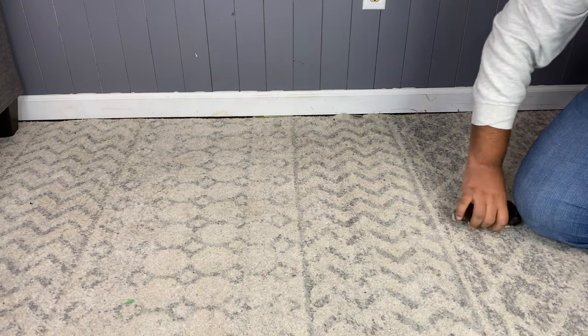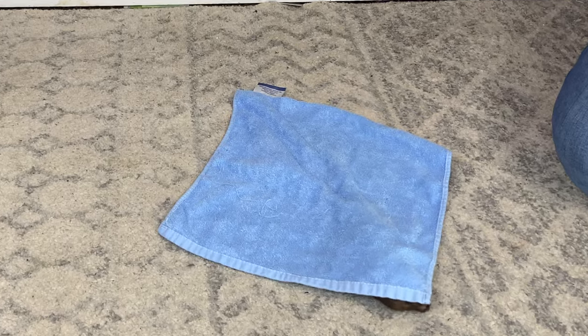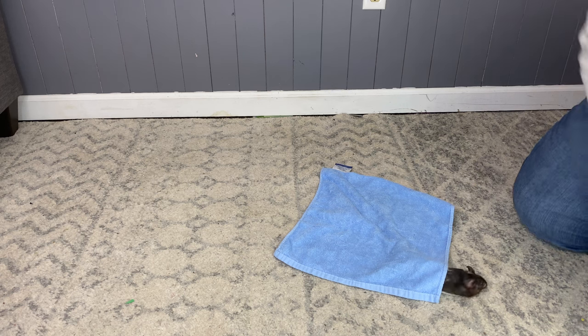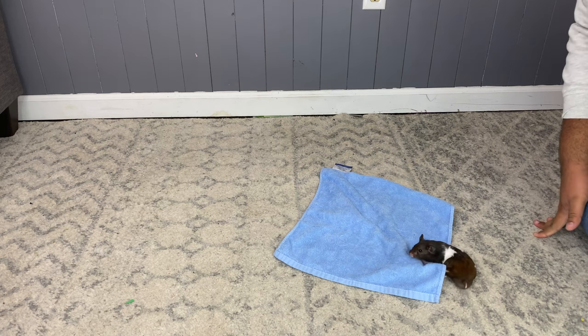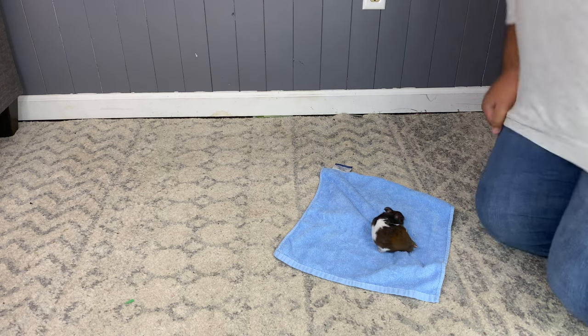Okay, Winston, now we're going to do your blanket test. I have a smaller hand towel. Okay, go. Oh my gosh — Winston got out almost immediately. Literally in eight seconds he was completely out. So now it's one-to-one. Lucy and Winston are tied. Good job, Winston.